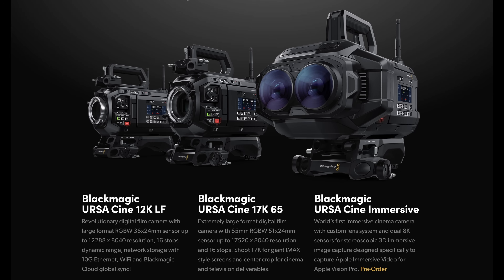I'm going to NAB next week in Vegas, and I'll certainly be able to look at the Ursa Cine 12K. Black Magic are actually releasing three new cameras: the Cine 12K LF, which is a 36 by 24 sensor; the 17K 65, which is a 51 by 24 sensor; and a Cine 12K 3D dual lens camera, which I won't talk about today. The two that are really interesting are the 12K LF and the 17K 65.